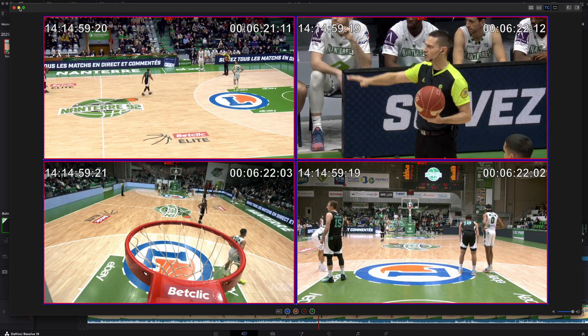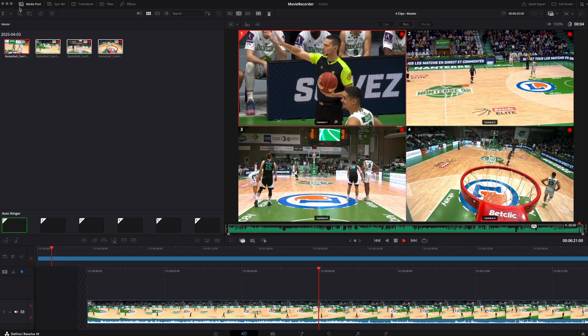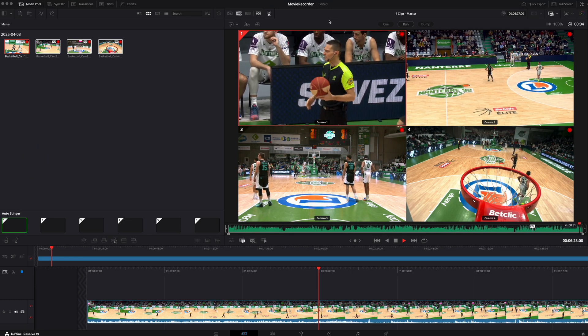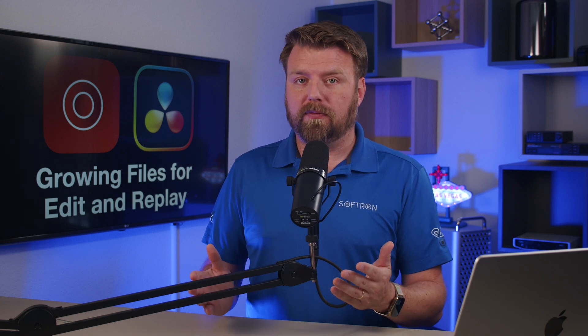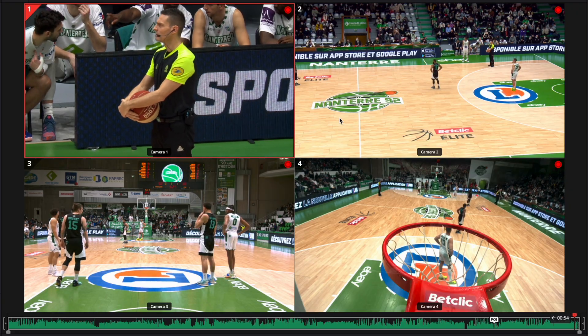Movie Recorder now supports Blackmagic Design's DaVinci Resolve format, including full compatibility with Resolve's Replay. And yes, it's fast enough to keep up with Replay's demanding workflow. That means you can queue up instant highlights, edit as you go, and all without missing a frame.